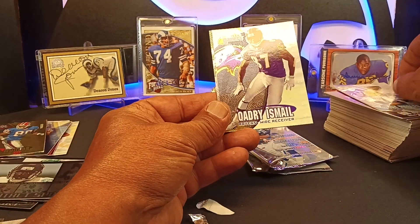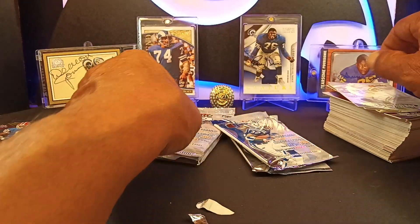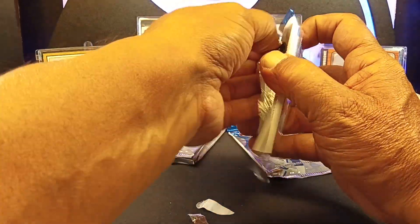Jay Fielder. Quadri Ishmael — the Rocket. Emmitt Smith. Vinny Testaverde again. You're going to get your doubles, some duplicates in here. There are a lot of packs in this box.